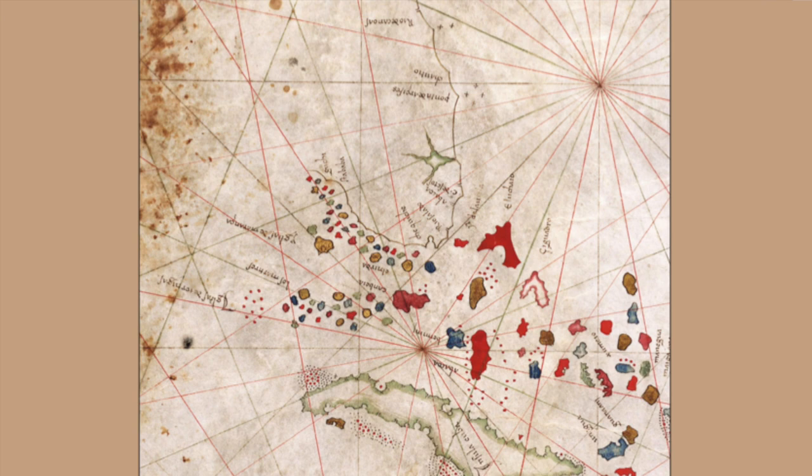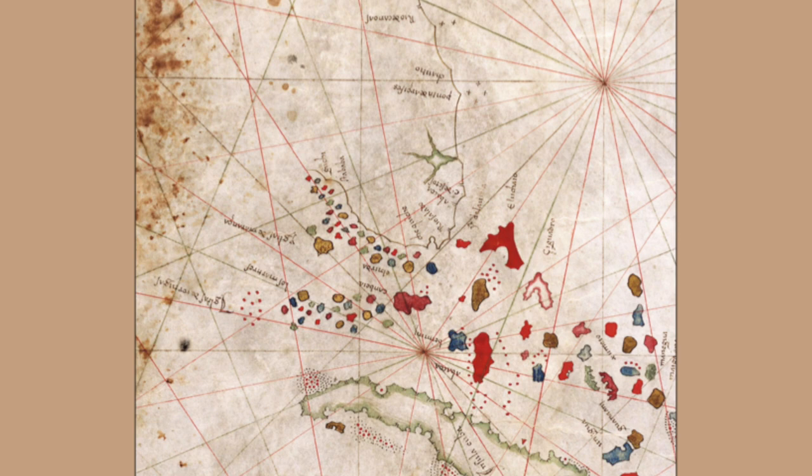The map shows 'Islas de las Tortugas' — Island of the Tortugas — and the Keys were generally called 'Los Martires.' Ponce de Leon thought they looked like the heads of suffering men floating on the ocean, so we were named the Martires for a while.